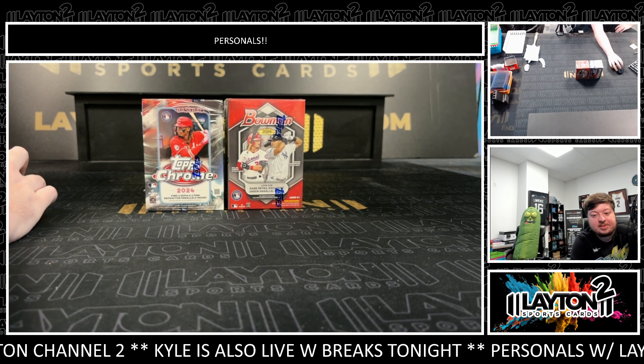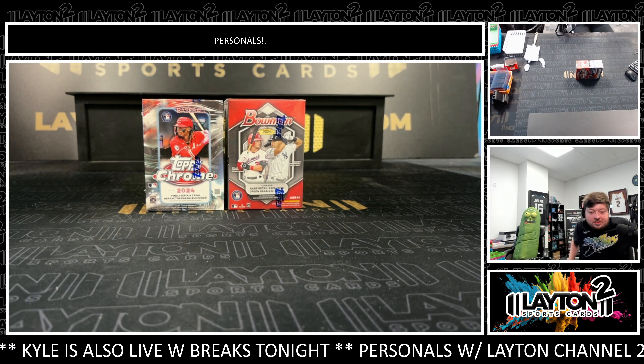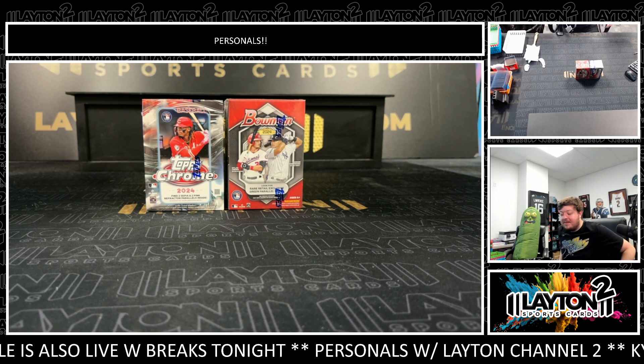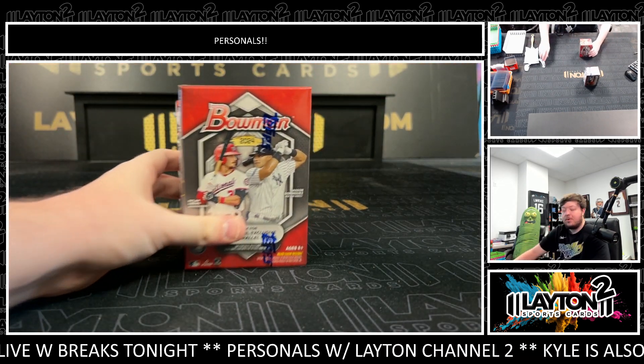For John H — John has one box of 2024 Topps Chrome baseball blaster and a box of 2024 Bowman baseball blaster. Appreciate the order as always, John, good luck. We'll do Bowman first and finish off with Chrome.